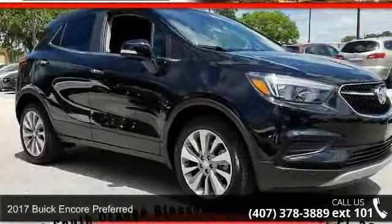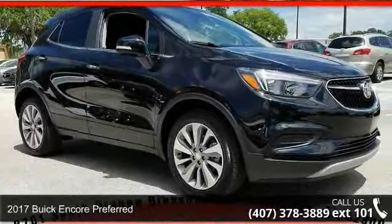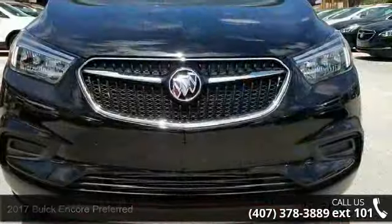Check out this 2017 Buick Encore Preferred. If you are looking for an automobile with great features, look no further.